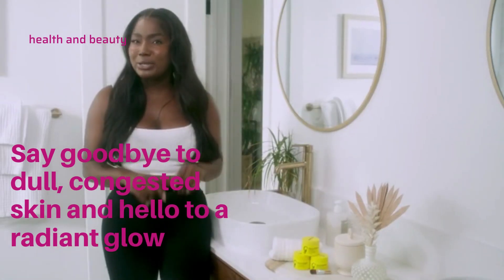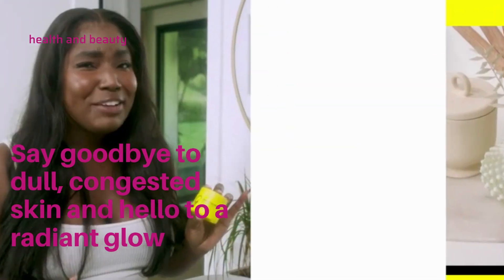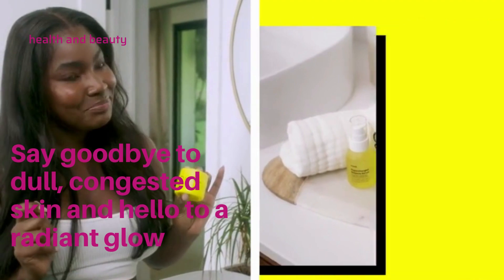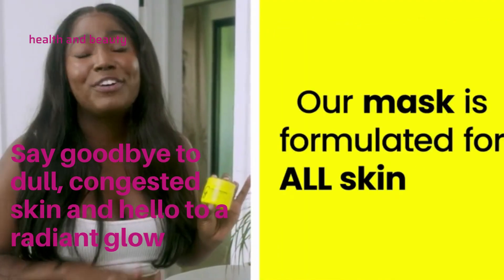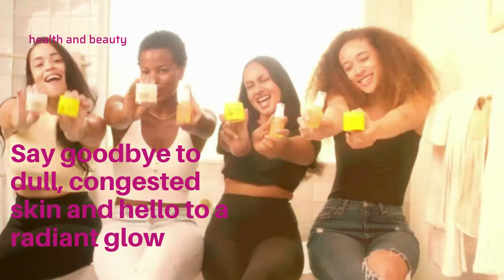Now, for best results, we recommend using the Vitamin C Clay Mask at least two to three times per week. And if you're wondering if this will work for your skin, we formulated a mask for all skin types, made with natural ingredients for gleaming and glowy skin.